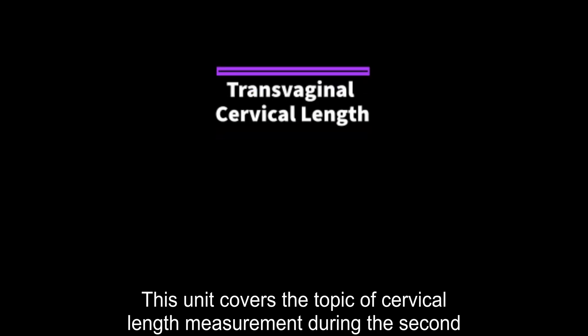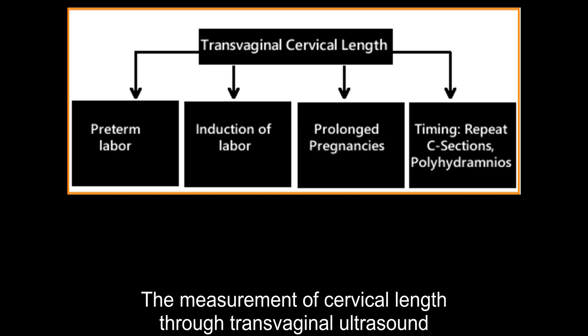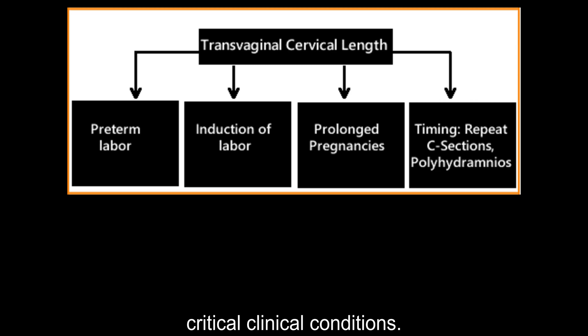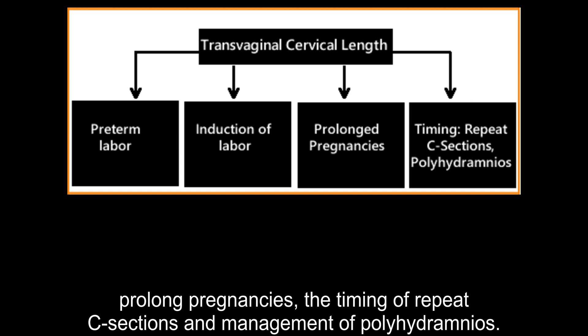This unit covers the topic of cervical length measurement during the second and third trimesters of pregnancy. The measurement of cervical length through transvaginal ultrasound provides valuable insights for identifying and treating a variety of critical clinical conditions. These conditions range from preterm labor and induction of labor to prolonged pregnancies, timing of repeat C-sections, and management of polyhydramnios.